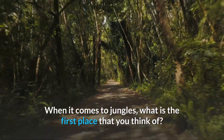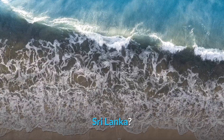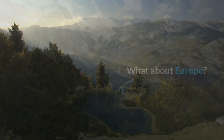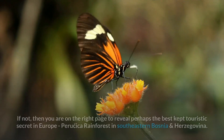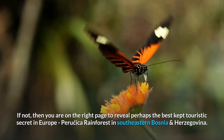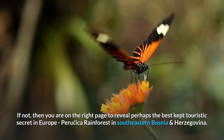When it comes to jungles, what is the first place that you think of? Amazon? Sri Lanka? Uganda? What about Europe — do you know any? If not, then you are on the right page to reveal perhaps the best kept touristic secret in Europe: Peručica rainforest in southeastern Bosnia and Herzegovina.